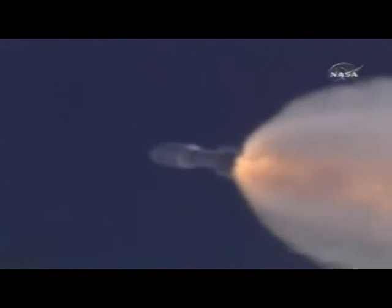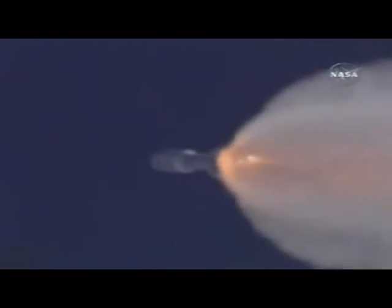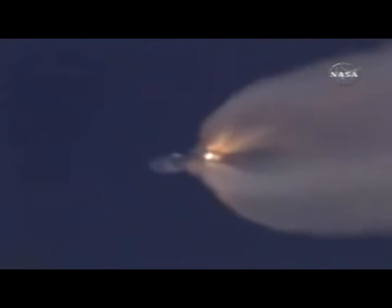One minute into flight. Engine throttled back to 75 percent thrust. SRB chamber pressures continue to look good. SRB four is burning out and all chamber pressures are responding. We have booster RD-180 throttling up to 100 percent thrust.